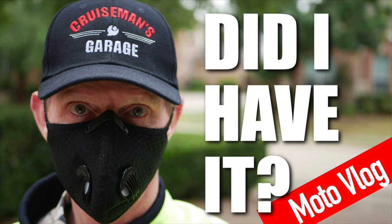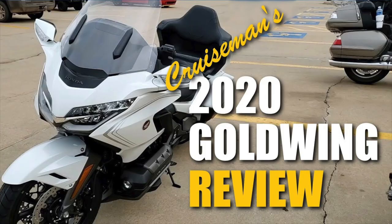COVID really came alive at the end of February, and that's when it kind of hit the national scene. Things started getting locked down and shut down, so that put a hitch in some of the things I was planning to do last year. I did a review of the 2020 Goldwing — that was actually the most popular video on my channel in 2020, with more than 340,000 views.